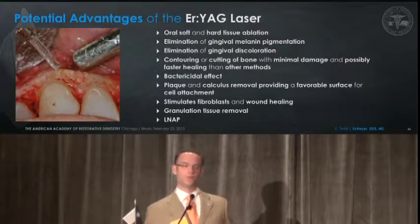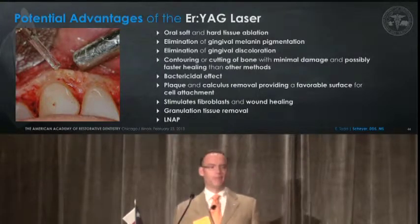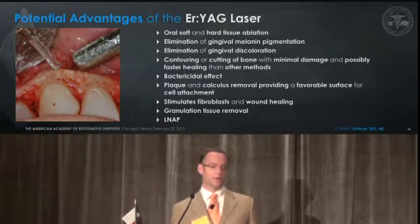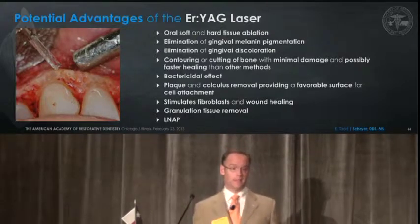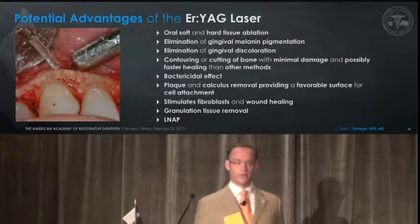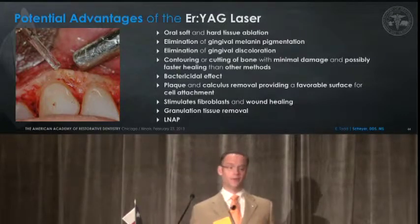There's a whole range of advantages to using this type of laser — from soft tissue and hard tissue ablation, melanin pigmentation, gingival discolorations such as amalgam tattoos and endodontic failures, contouring and cutting bone with minimal damage, possibly faster healing as you've seen from those initial studies. It affects bacteria, it will help remove plaque and calculus, stimulates fibroblasts through wound healing, granulation tissue removal, and certainly a lot of current literature on the LANAP procedure.